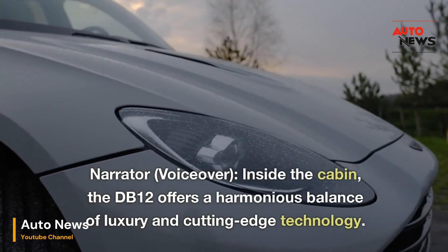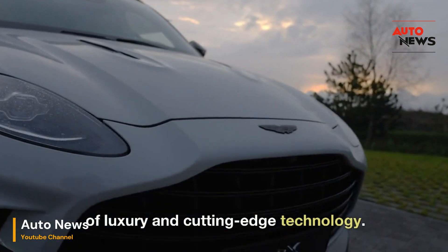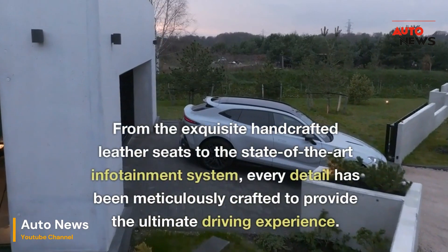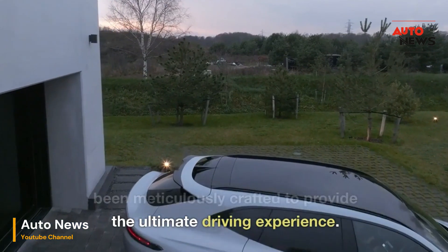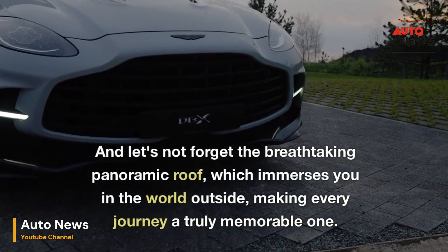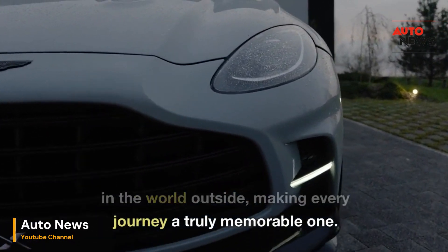Inside the cabin, the DB12 offers a harmonious balance of luxury and cutting-edge technology. From the exquisite handcrafted leather seats to the state-of-the-art infotainment system, every detail has been meticulously crafted to provide the ultimate driving experience. And let's not forget the breathtaking panoramic roof, which immerses you in the world outside, making every journey a truly memorable one.